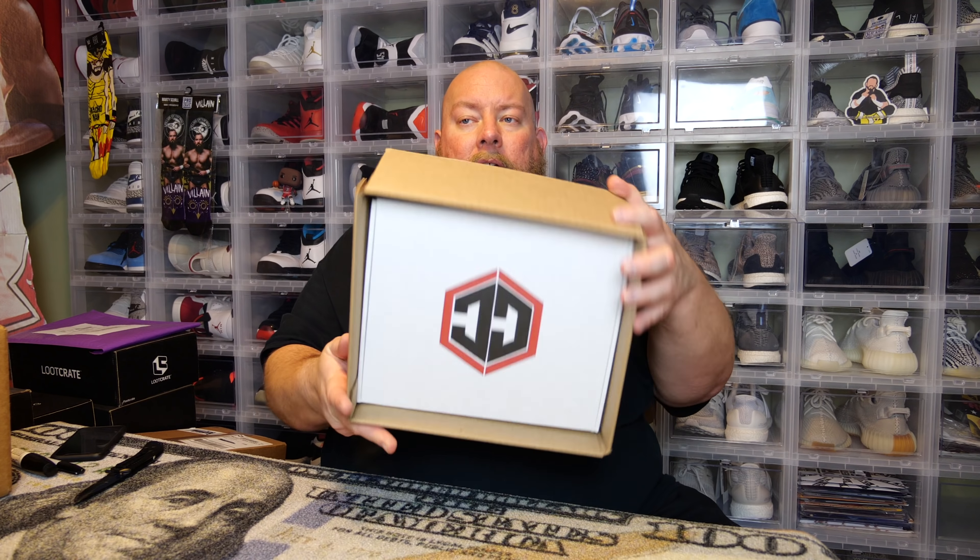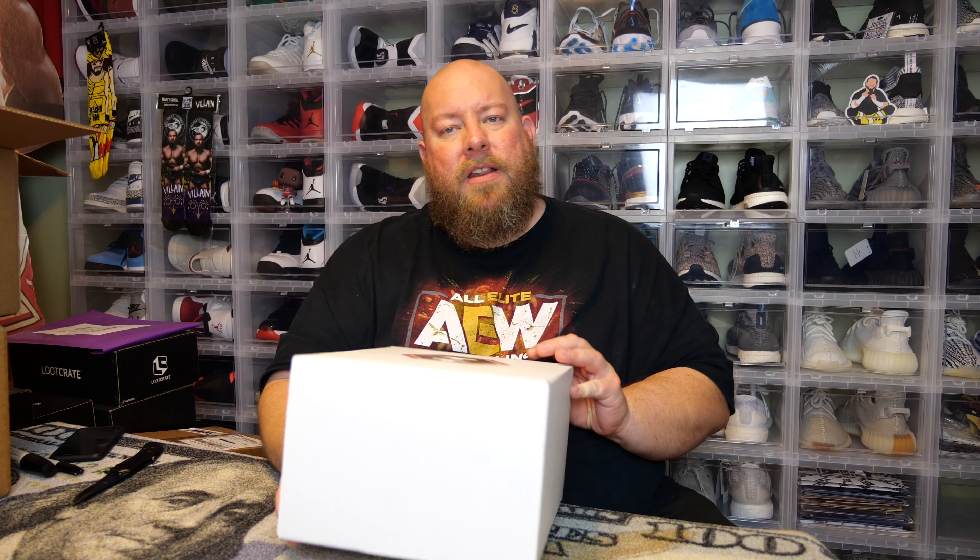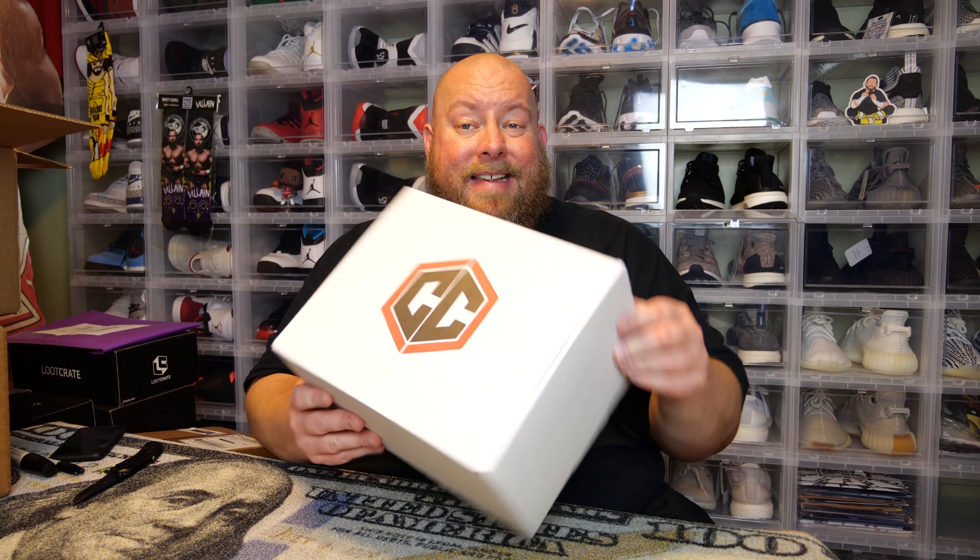Inside the box — here we go. Is it a good one or is it a common? Yes, it is a common. We got the SSGSS Goku Chalice Collectibles exclusive. I've looked this up a few times — it's worth 12 bucks, I spent 15, so I lost three bucks on this pop. I have like five or six of these now. Most of us will get this pop or the Vegeta in this box.